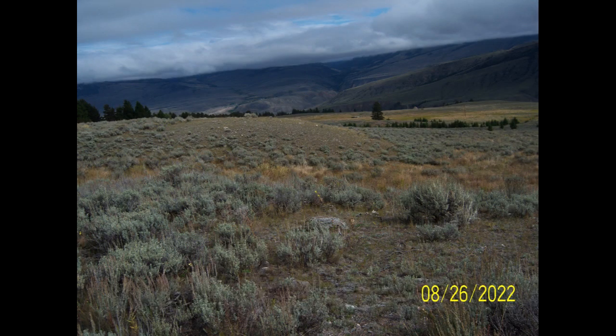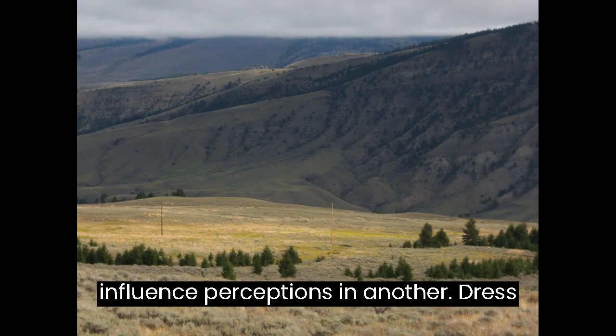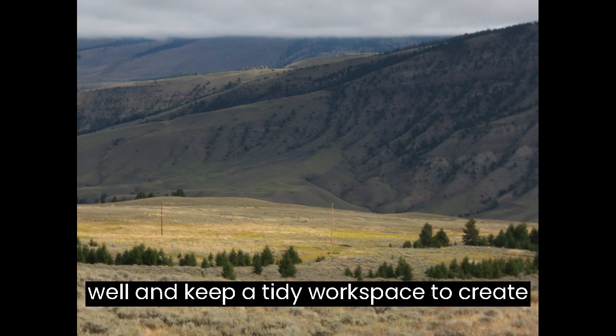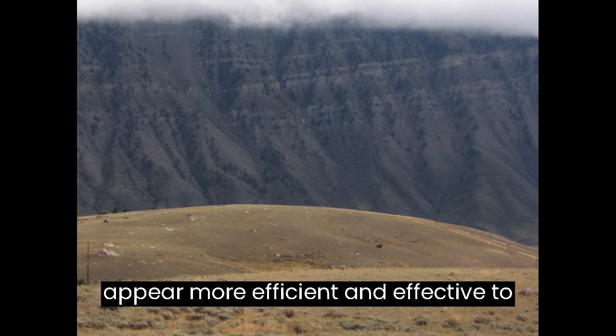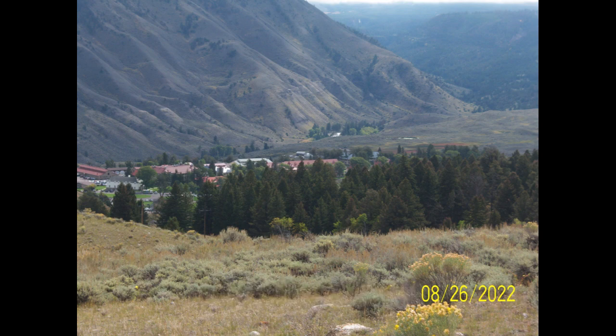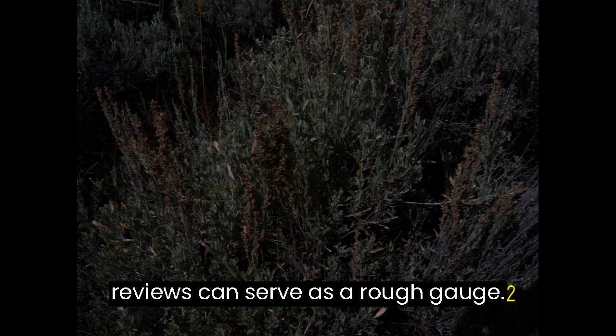The Halo Effect: A positive impression in one area can influence perceptions in another. Dress well and keep a tidy workspace to create a halo effect that might make your work appear more efficient and effective to yourself and others. Subjective assessments or peer reviews can serve as a rough gauge.